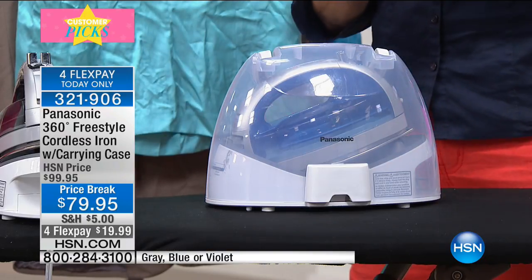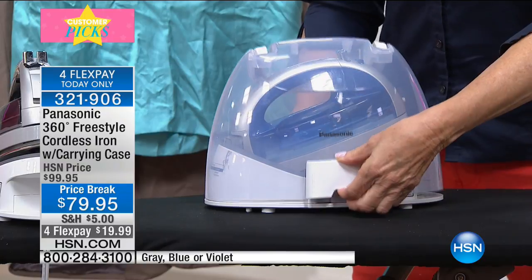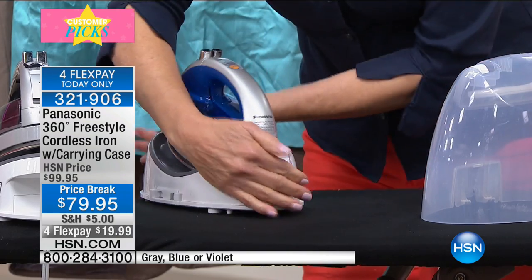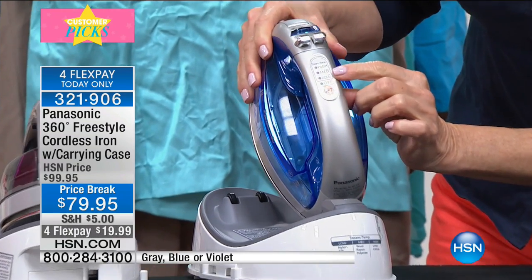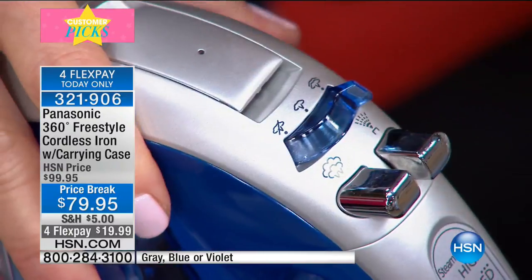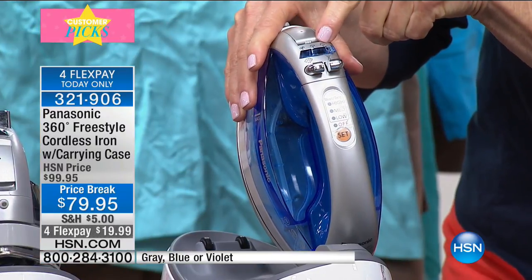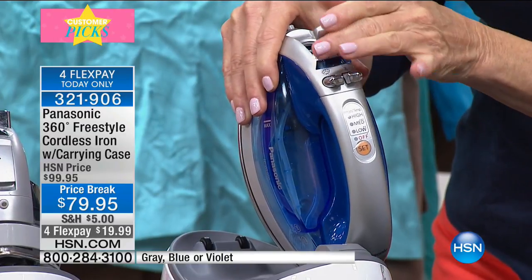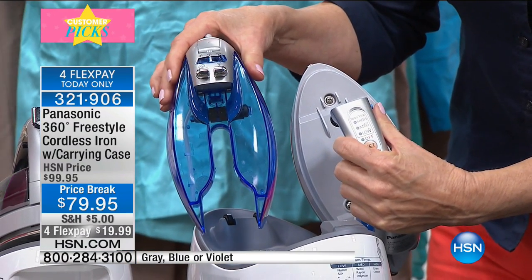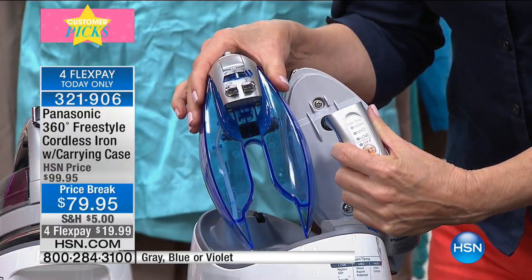At 1,500 watts you get the steam to work vertically as well. Let me show you this removable case — it's heat resistant and just pops off. Features include low, medium, and high settings, a water feature great for cottons and linens, and a burst of steam button you should use all the time as you're ironing. Here's where you put your water. And watch — a removable water tank. You don't have to take the whole iron to the sink.